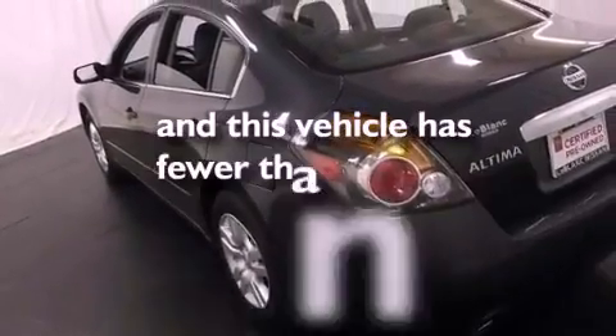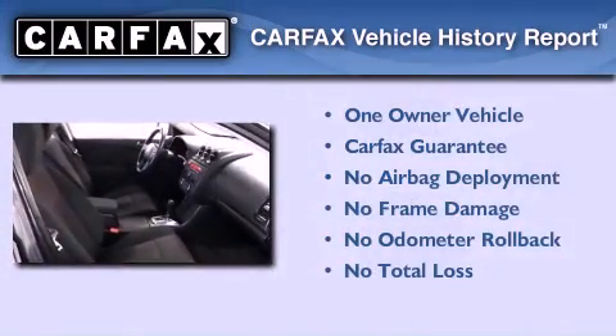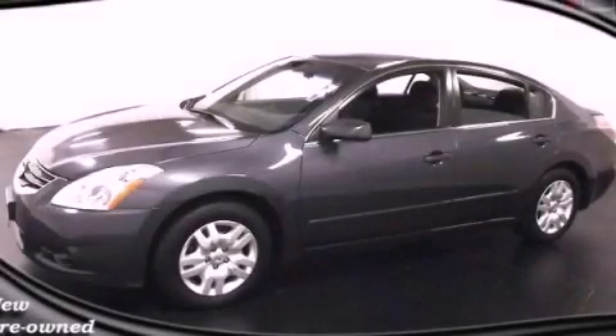This vehicle has fewer than 32,000 miles on the odometer. This Nissan has had only one owner and it qualifies for the Carfax buyback guarantee. Contact us today to schedule your opportunity to see this automobile in person.